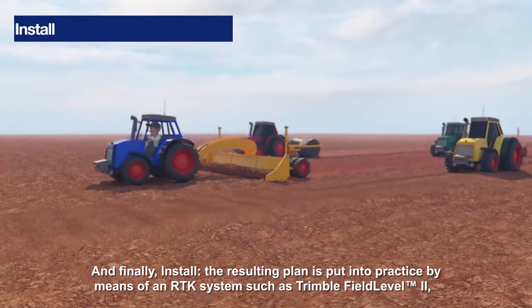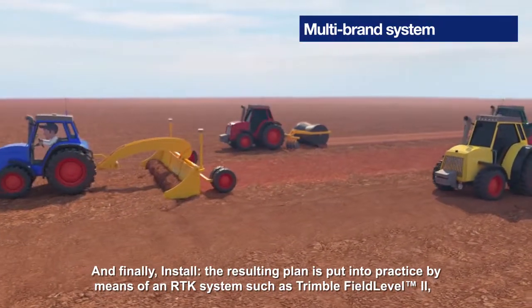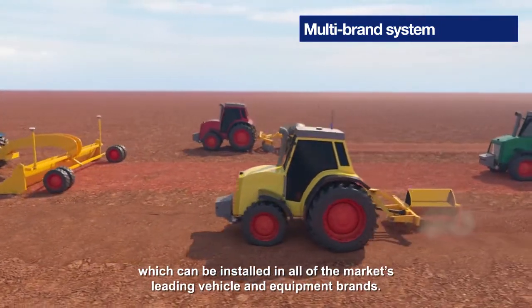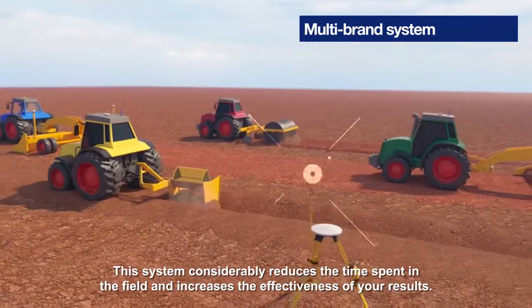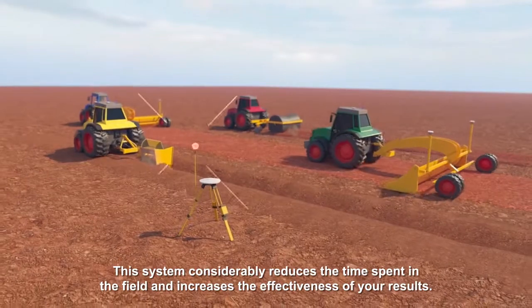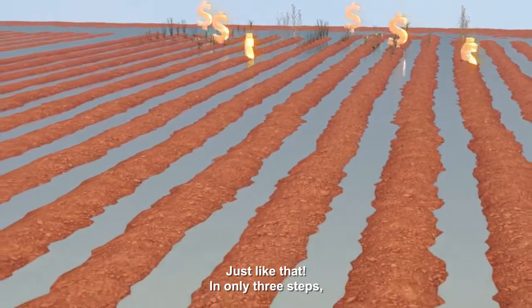And finally, install: the resulting plan is put into practice by means of an RTK system such as Trimble Field Level 2, which can be installed in all of the market's leading vehicle and equipment brands. This system considerably reduces the time spent in the field and increases the effectiveness of your results.